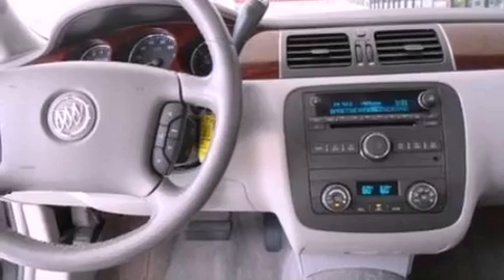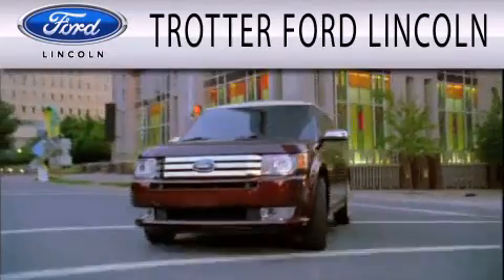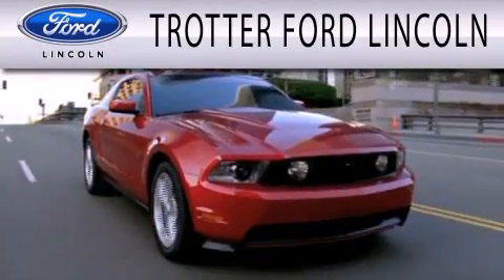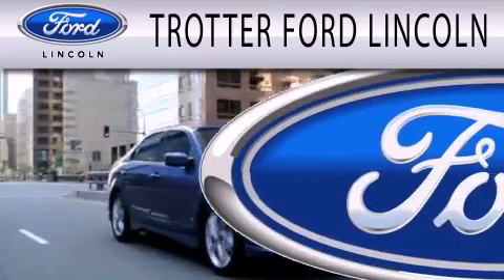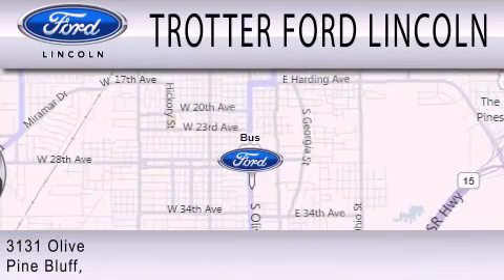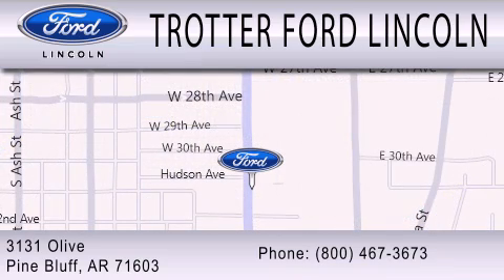We hope you found this video informative. Please contact us today. Trotter Ford is dedicated to doing everything possible to ensure that the experience you have selecting your next vehicle is as pleasant as possible. We are located at 3131 Olive in Pine Bluff. Thank you.